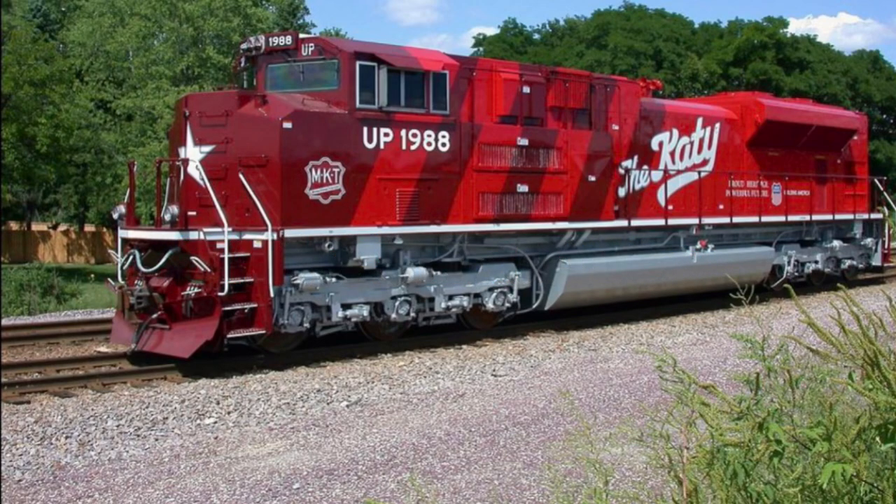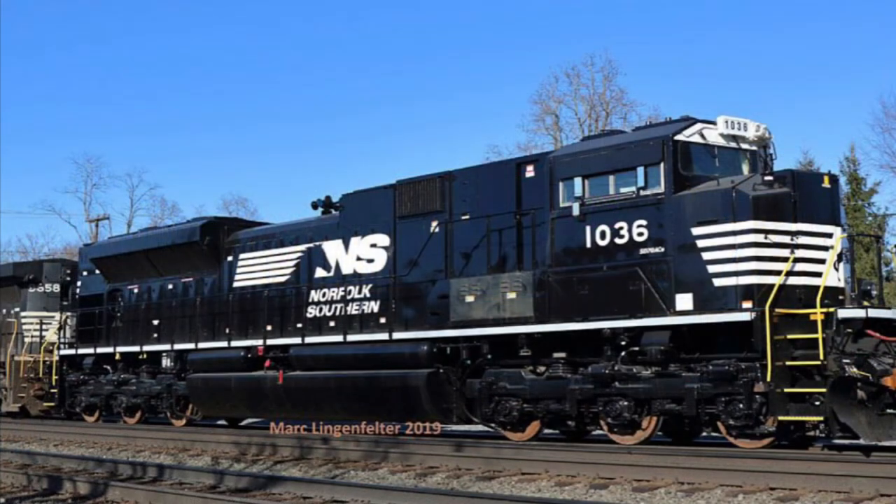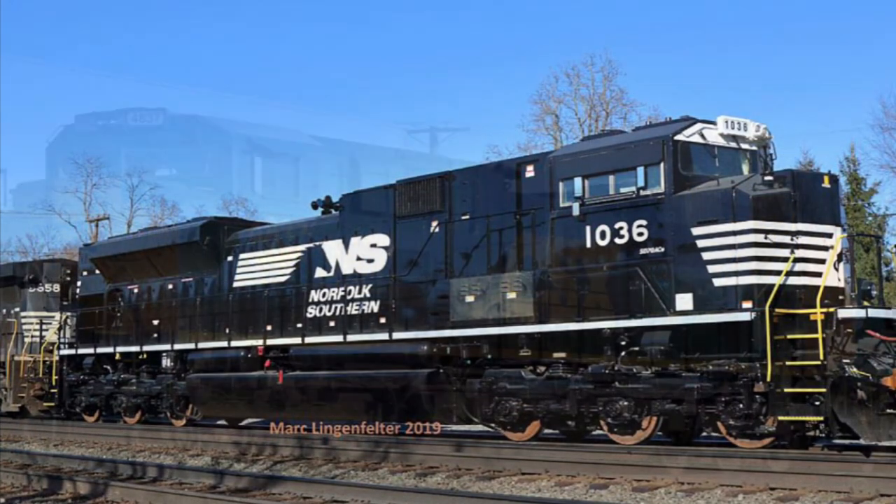Hello everyone and welcome to a new Engines of North America video. Today we will be talking about our first modern 21st century six-axle locomotive, the EMD SD70ACE.